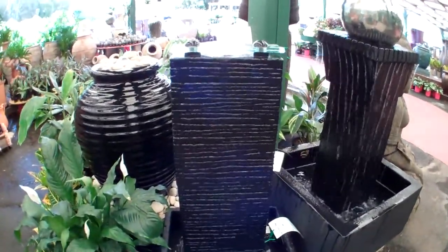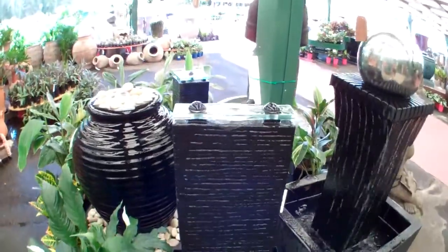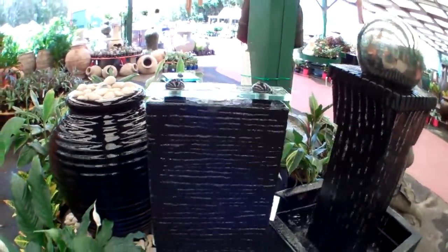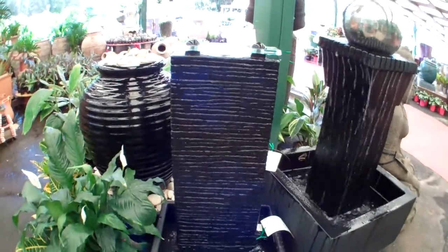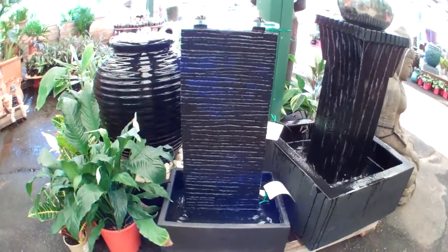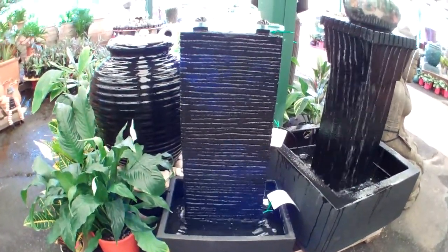This is a new water feature that we've just set up today. We've got a glass top, which the light shines through really nicely. And just a gentle sound of water. It's not the loudest water feature we've got. We've just got the right amount of sound to give that relaxing touch for your outdoor room.